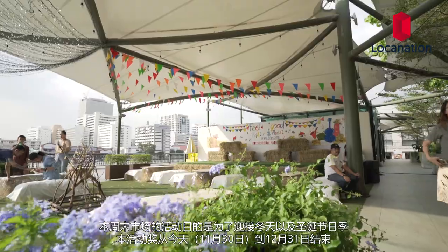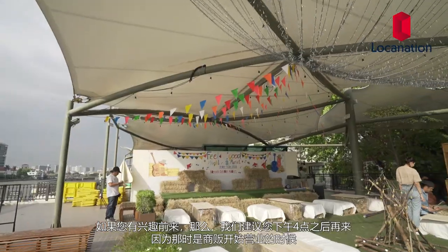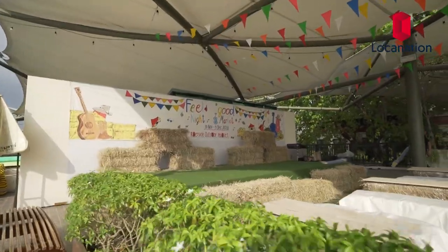The purpose of this Feel Good event is to welcome winter and the Christmas festivities. The event will be held from today, November 30, up until the end of the year, December 31. If you want to come here, we suggest arriving at 4pm onwards because that's when everything is set up. On days with no event, the second floor is a very popular spot to come in the evenings, as people want to watch the sunset.